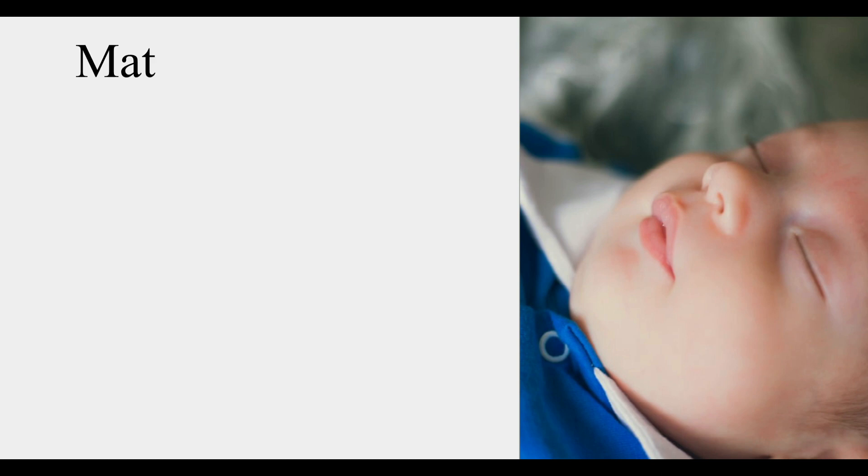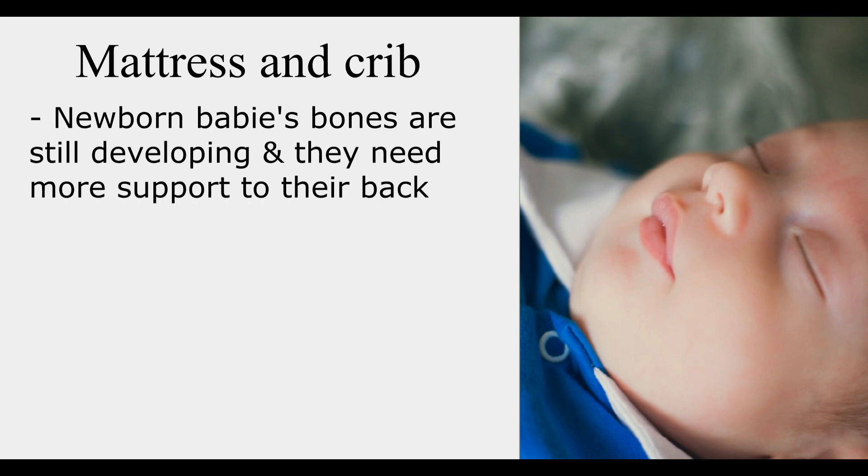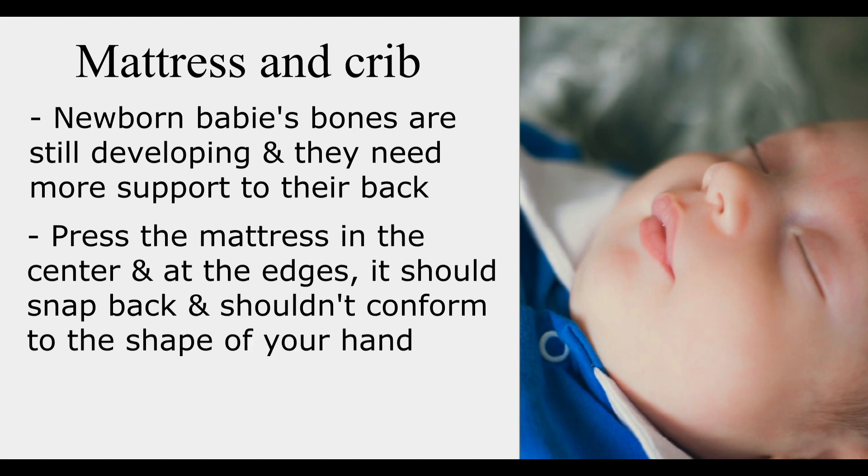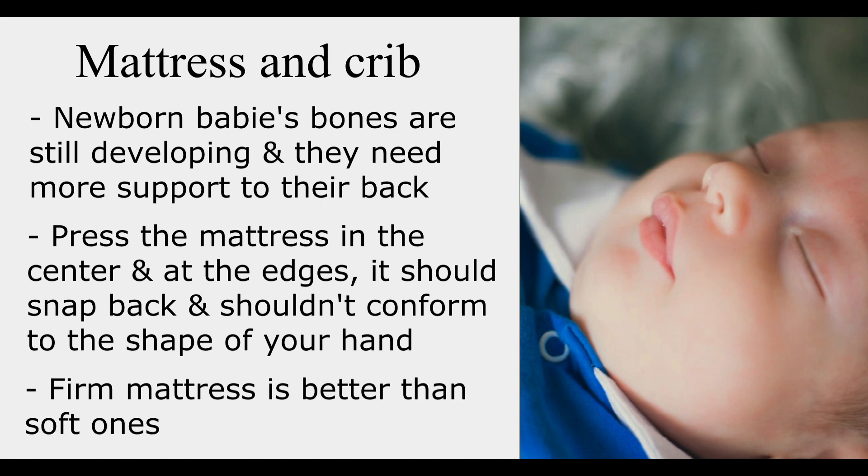Next is mattress and crib. In the early stages, the baby's bones are still developing and they need more support for their back. Infants cannot get around very well and find it hard to lift themselves. When buying a mattress, press on it in the center and at the edges — it should snap back readily and not conform to the shape of your hand. A firm mattress is better than a soft one. I'll share the link in the description box below — it has both firm and soft sides. For the newborn stage use the firm side, and when baby is around 1 year old you can switch to the other side.